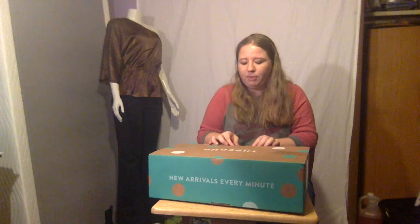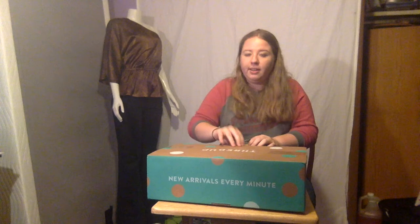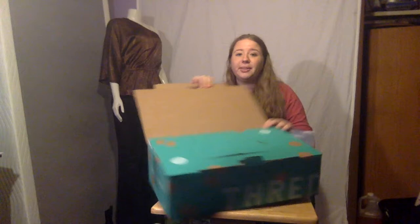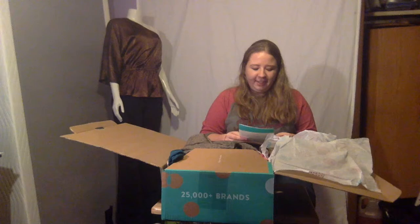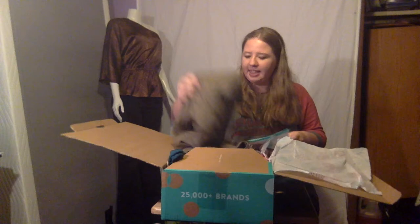I bought 25 items and only paid $60 total — that's after the cost of shipping and everything. I love the box already because it's turquoise, which is one of my favorite colors. I'm not going to show you all the items I got, but just a few to highlight what they have. I've got a list.